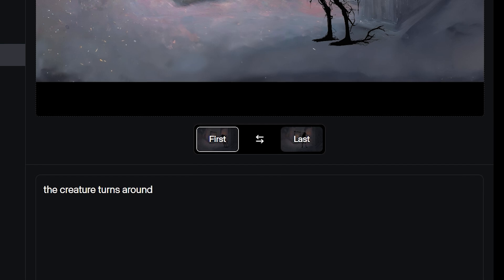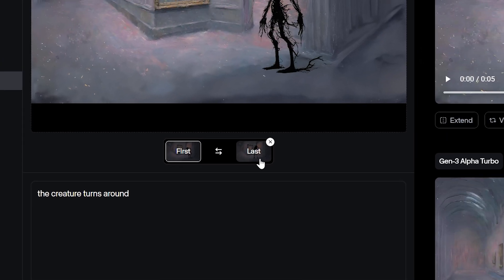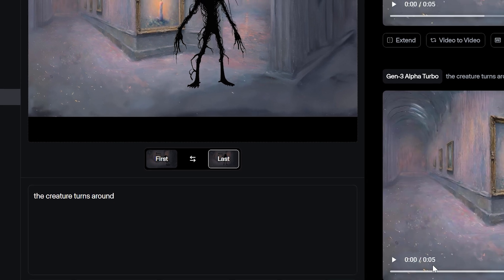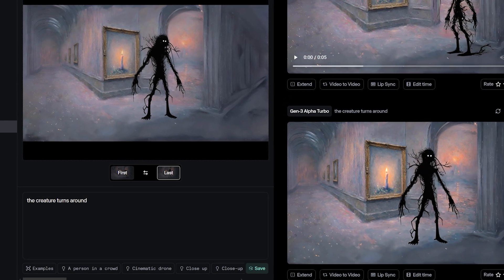Well, this is just a quick preview of the first frame, last frame new capabilities in Gen 3 Alpha Turbo. If you have Runway, go check it out — it's available for everybody right now. Be well, do good, and make awesome things.